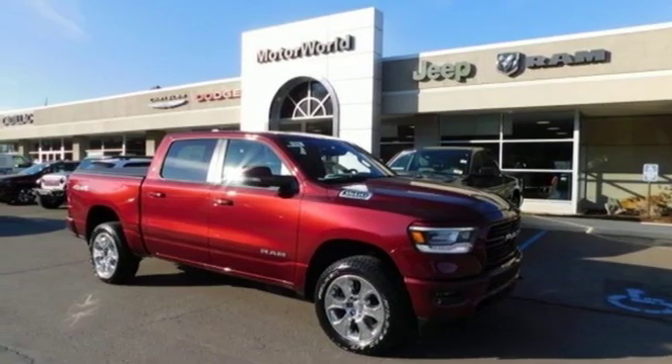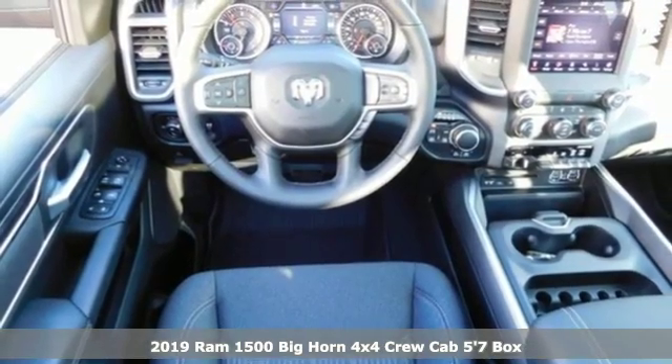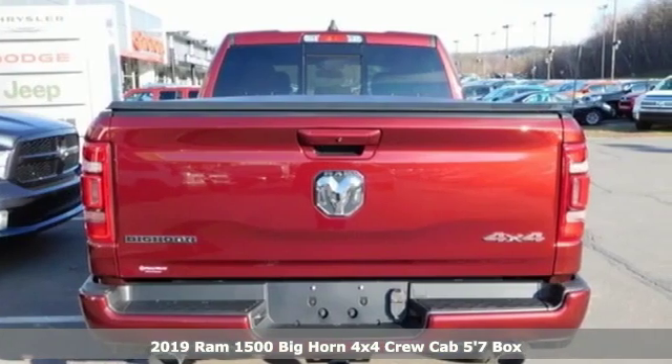It's a new 2019 RAM 1500. When you need to grab life by the horns, you need a RAM. And with features like these, every drive's a pleasure.